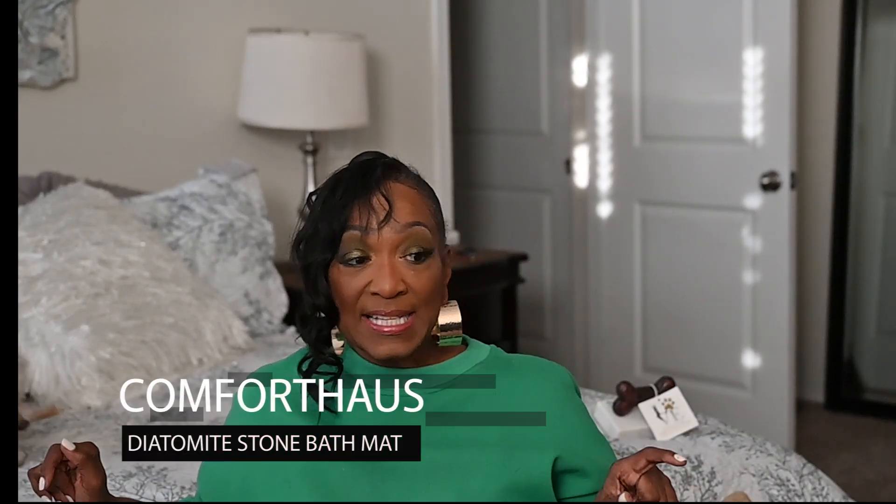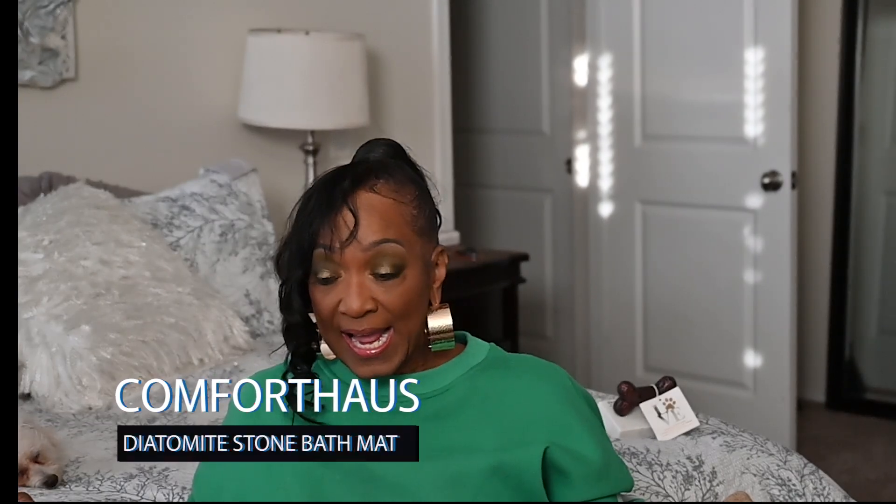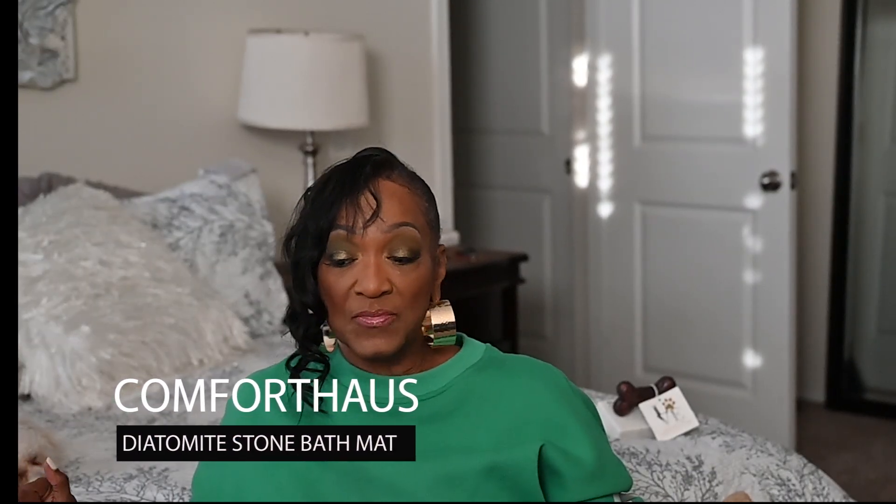Guys, I have been way behind but I am getting it together. I don't know what vlogmas this is, but we're gonna go with it. I've been doing a lot of cleaning and revamping everything, and I want to thank Comforthoss — they reached out to me with a new product I have never seen before, so I am really excited about it.